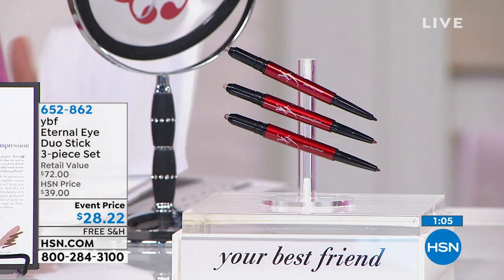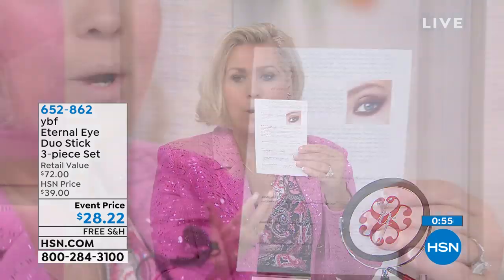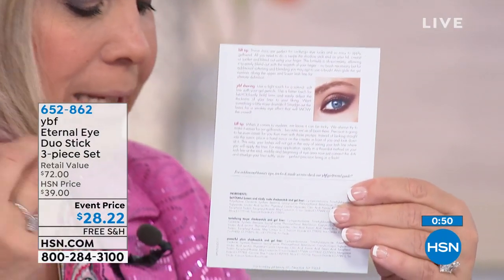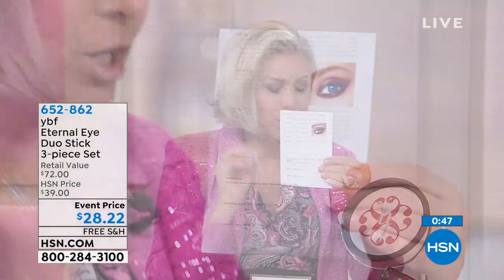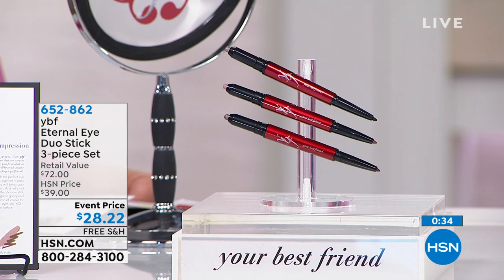If you don't know how to do the nighttime look, read the application card — it will take you step by step. The Eternal Eye Duo Stick features shadow and liner in one. You twist it to get more product — no pencil sharpener needed, no sharpening at all.